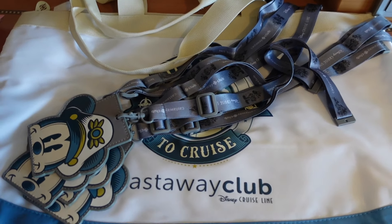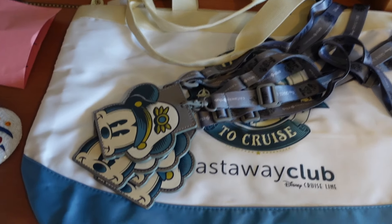Number nine: a tote bag. If you are a Castaway Club member — meaning you've been on at least one Disney cruise already — starting on your second Disney cruise you will get a free tote bag per stateroom. The bags are super cute, great quality, and a nice token for returning cruisers. You get this for each additional cruise after your first, so you can collect them for your whole family if you wanted to.